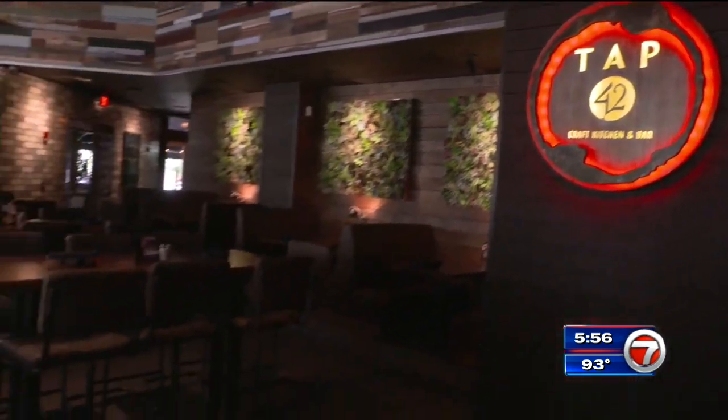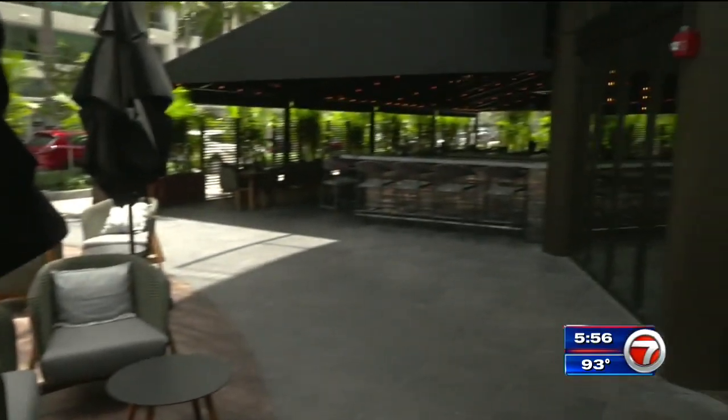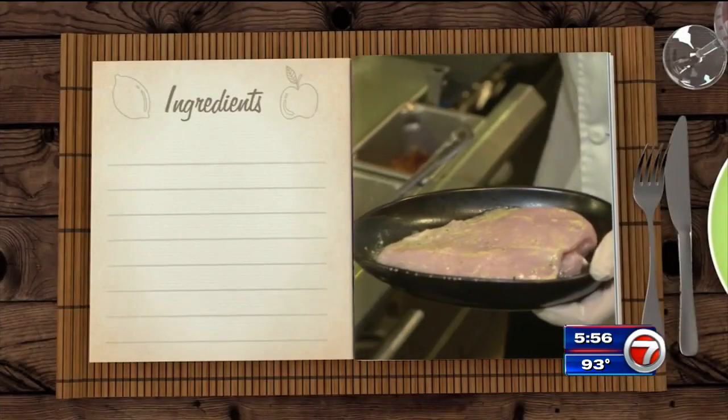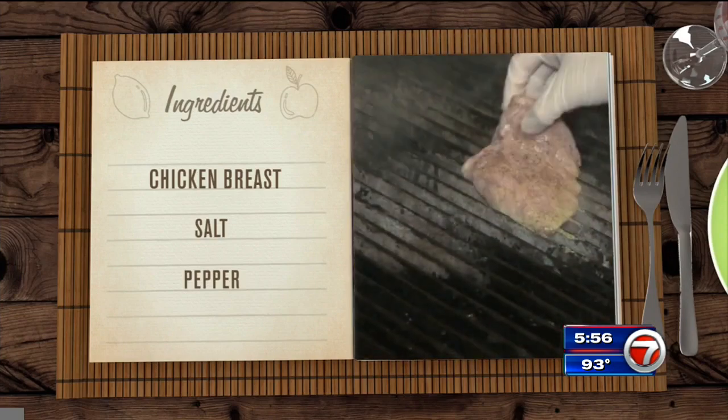Tap 42 Midtown is open seven days a week for lunch and dinner, with happy hour, weekend brunch and late night hours. So stop by and try the dish we're making today, a California chopped chicken bowl. Chef starts with a marinated chicken breast and seasons it with salt and pepper before it goes on the grill.